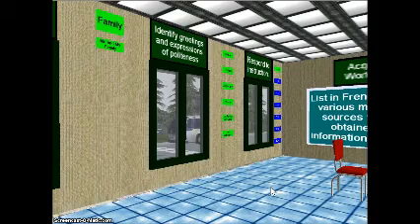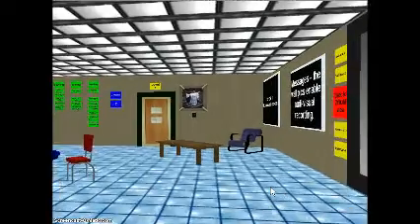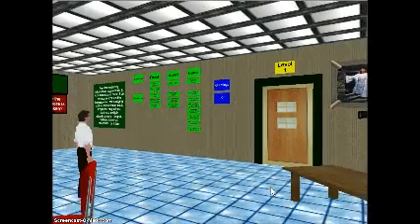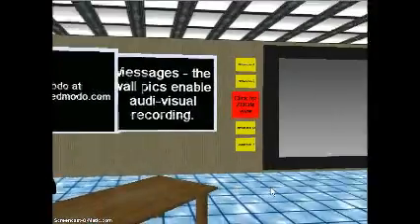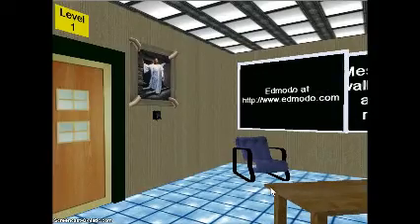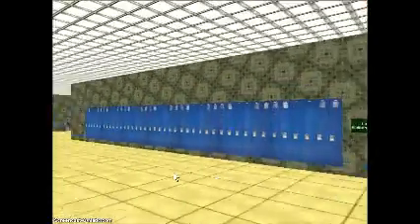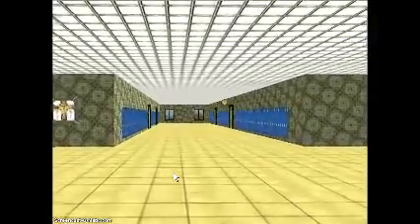What we end up with in this classroom is a room where the furniture can be arranged in any configuration you want. The teacher can walk in and be present, as well as the students, and interact with each other live. It can be captured by video and heard by each other. The resources can be accessed whenever the student wants to, so asynchronously, or else the classroom can be run synchronously as well.